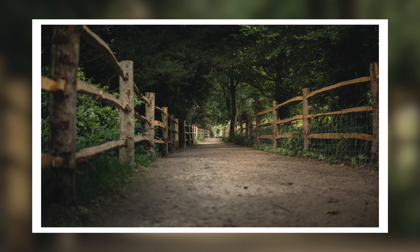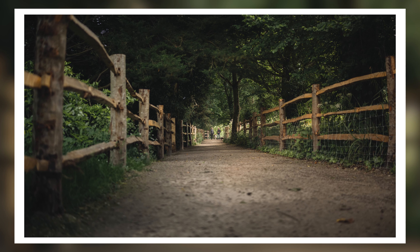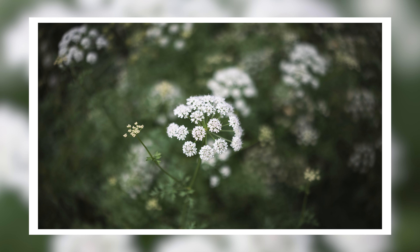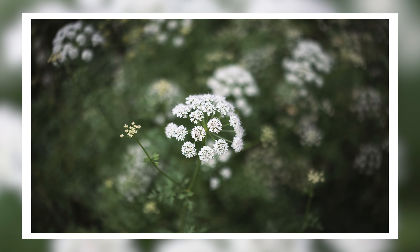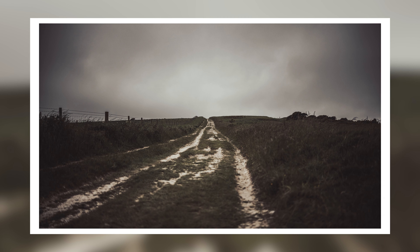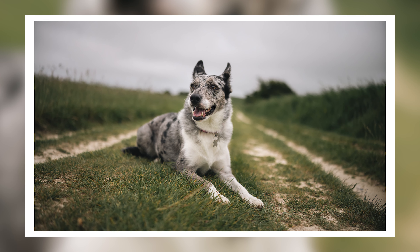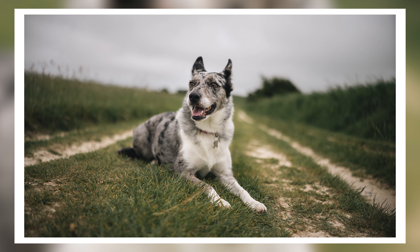35mm is a great all-rounder focal length for loads of different stuff, whether it's in the photography space or the video space. There's just so much that you can do with a lens like this and with a nice fast aperture like f1.4 — it just adds versatility. In photography, that's things like landscape, portrait, street photography. You're not going to be doing lots of wildlife, but pretty much anything else with a 35mm. And with video, this is just such a good all-rounder prime lens for so many shoots. With that nice f1.4, you can get some beautiful out-of-focus areas as well.